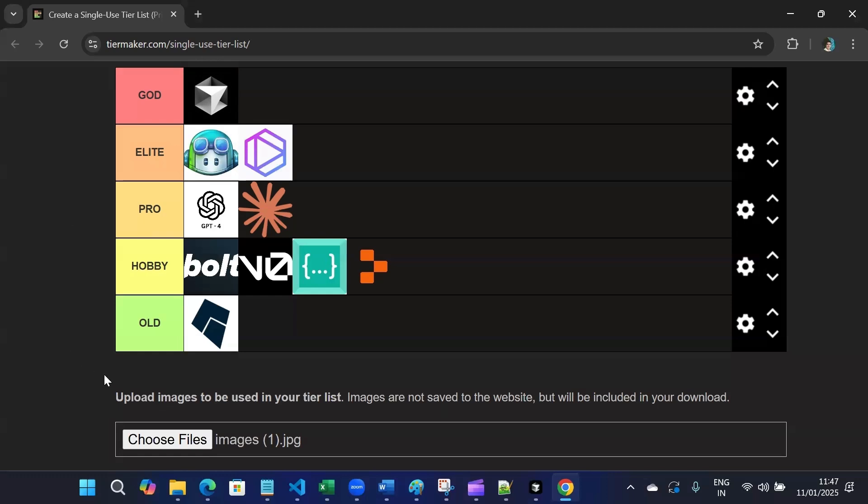This is the final tier list of all the AI coding tools. If you have any suggestions, please let me know, and please do like, share, and subscribe to the video. Thank you.